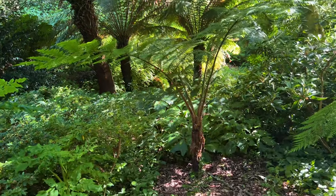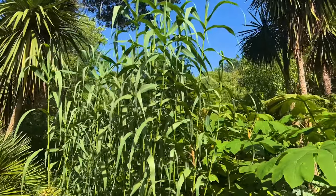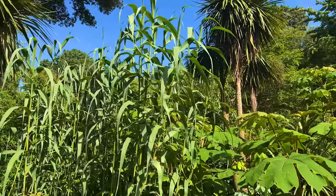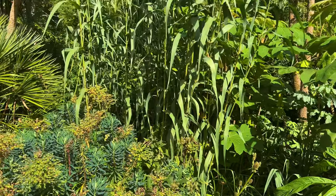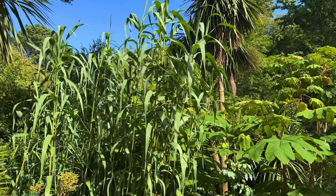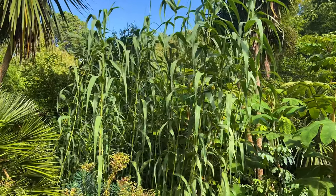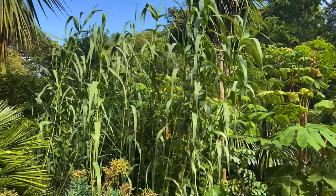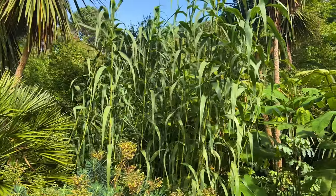Behind that euphorbia is a plant I keep suggesting as an alternative to bamboo if you're worried about its invasive nature. The common name is giant Spanish reed and the Latin name is Arundo donax. It will grow from ground level up to this height and more in one season. Unlike most bamboos it doesn't send runners off that will pop up in the neighbour's garden - it just slowly spreads sideways in a clump like any other herbaceous perennial. I really love using it and you can see it stays vertical, so it doesn't use up much horizontal space.